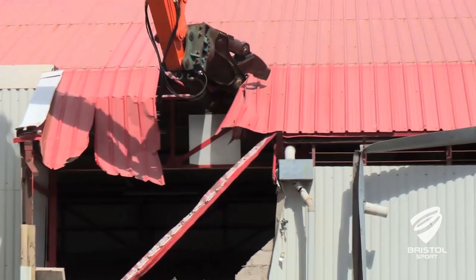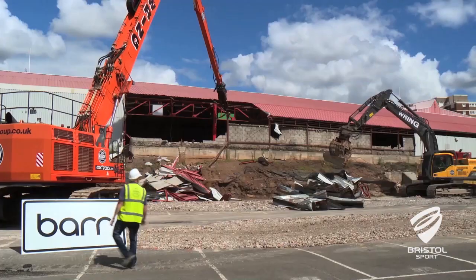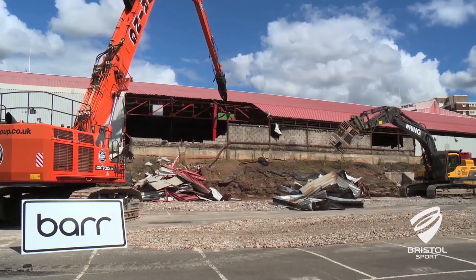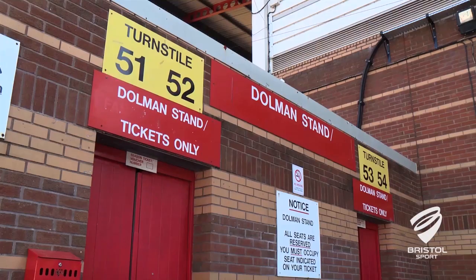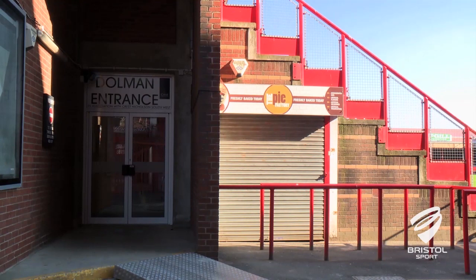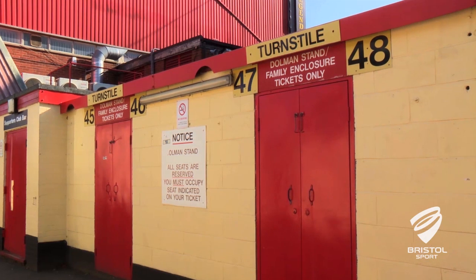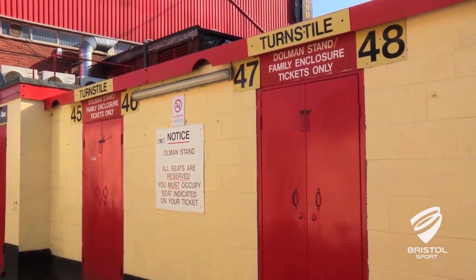The work to the Wedlock stand has also meant that we've lost some toilets, kiosks, turnstiles and an emergency exit route for supporters at the south end of the Dolmen stand. As a result, we've taken out two turnstiles at the north end near the ATEO. This has allowed us to increase the exit width; however it does mean that the Dolmen stand will now operate with eight turnstiles rather than twelve.